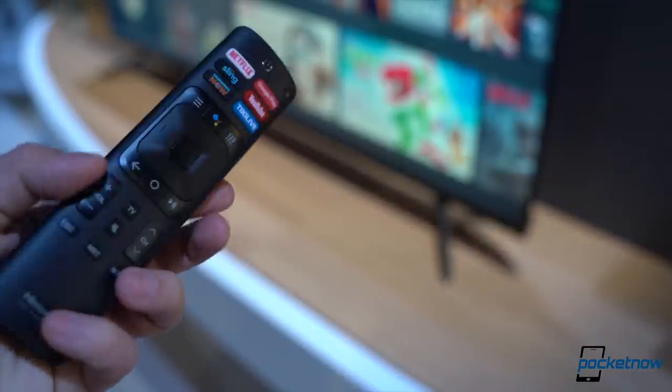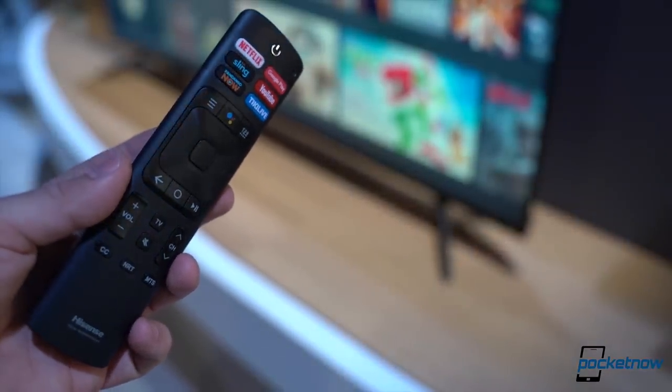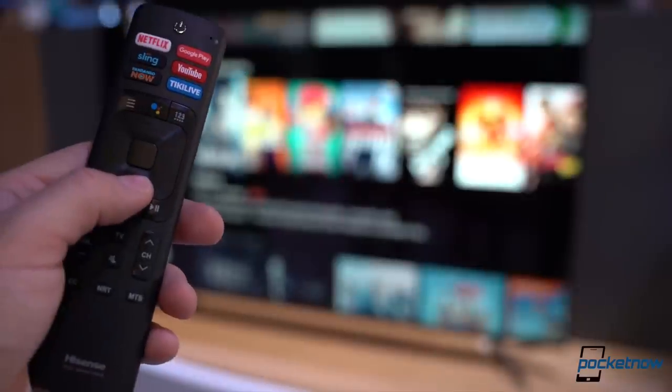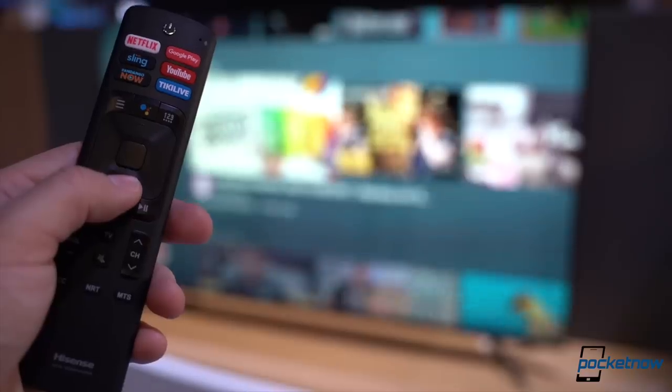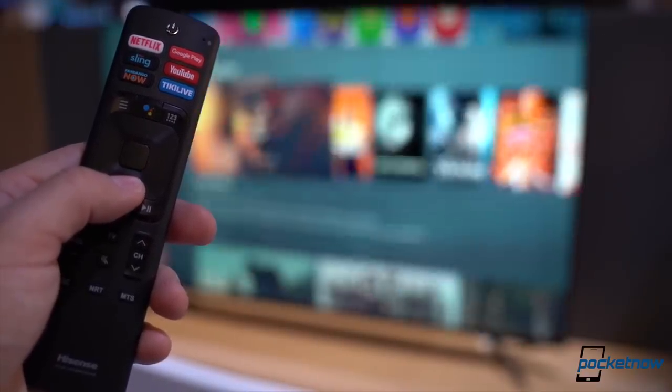Let's talk about that remote. Today these are either too convoluted or too simplistic. I like the approach from HiSense where the remote has a size that's just about right — enough buttons for navigation and shortcuts to popular services that people actually care about.